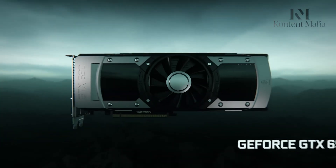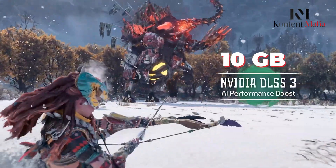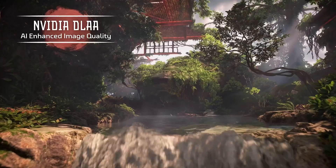NVIDIA could potentially opt to increase the VRAM or even change the memory bus to a 96-bit configuration to support a higher VRAM capacity, possibly going up to 10GB if the market demands it. For now, we'll have to wait for more details to see how NVIDIA responds to this growing concern.